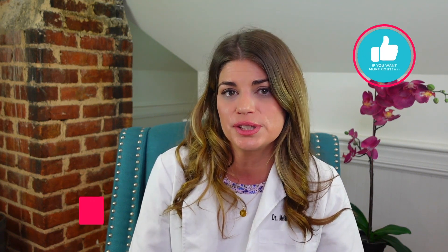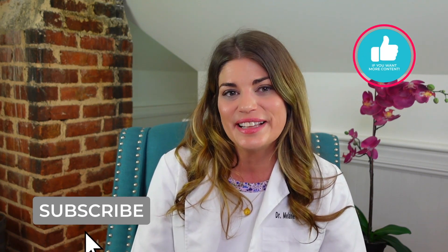I know many of you watching this channel do suffer from floaters, so let me know about your experiences and questions about floaters and whether or not you've tried Vitreous Health or any other vitamin intended to make floaters better. Comment below — that is it for today's lesson. Class is dismissed and I will see you next time.